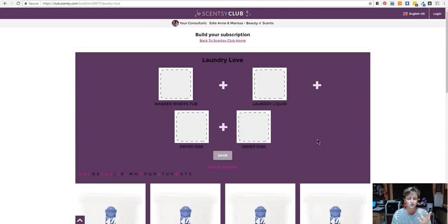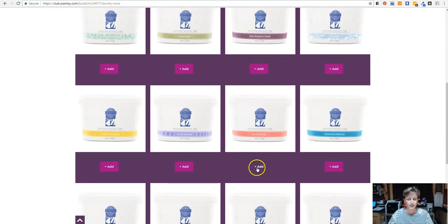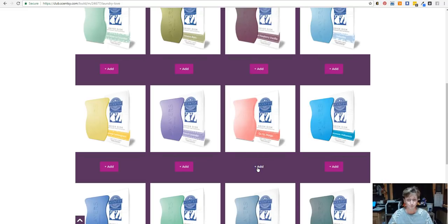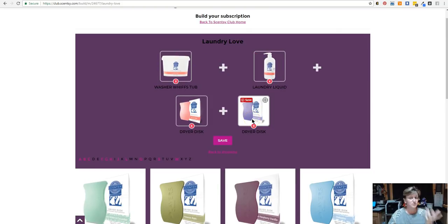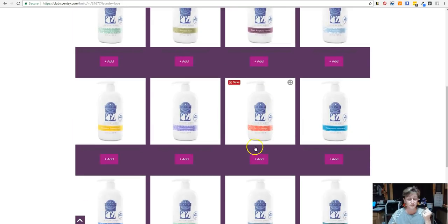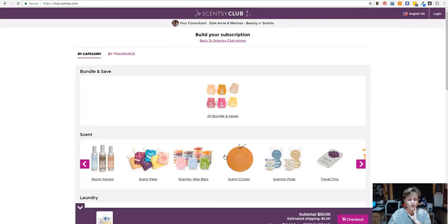The Laundry Love is a bundle that includes dryer discs, washer whiffs, and laundry liquid. You're going to get to this page — you see the four empty squares because those are what you have to select your scents for. I love Go Go Mango, so we're going to add the washer whiffs of Go Go Mango. Next, it wants me to do the laundry liquid — I'll do Go Go Mango for that too. And then I'll do Go Go Mango for the dryer discs. I'm going to get two boxes of dryer discs — one Go Go Mango and one French Lavender. Now I should be able to scroll up to the top and see all four boxes have been filled. If you make a mistake, all you have to do is X out of it — it will empty that out and you can go back and reselect a different one. So maybe I want French Lavender for my laundry liquid. Then you're going to go ahead and click Save.